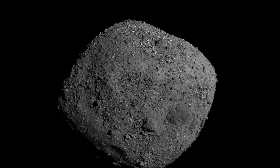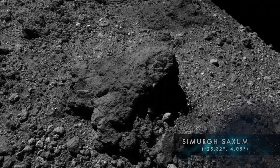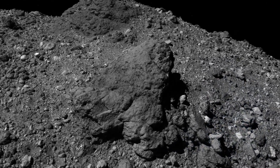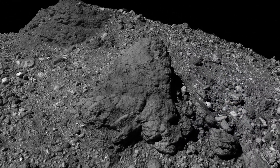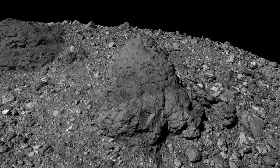The first stop is Simurgh Saxum. This prominent boulder defines the asteroid's Prime Meridian and serves as the basis of its coordinate system. In Persian mythology, the Simurgh is a large and benevolent bird, and the possessor of all knowledge.